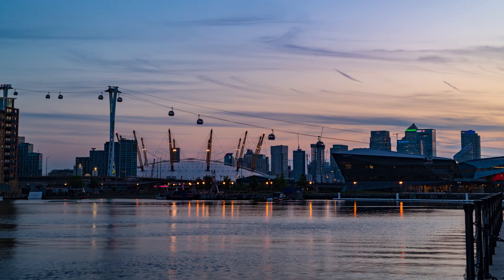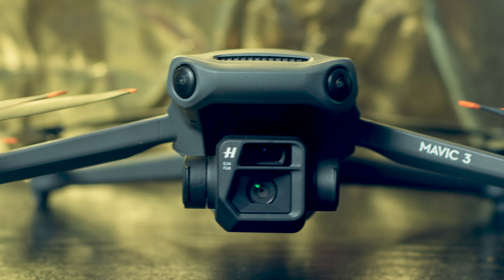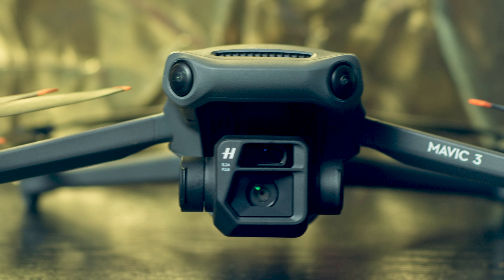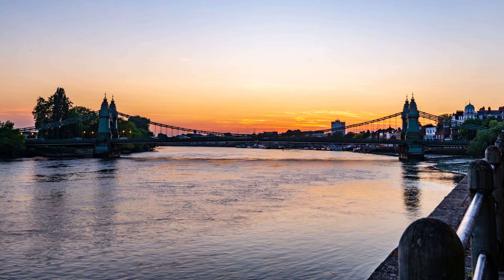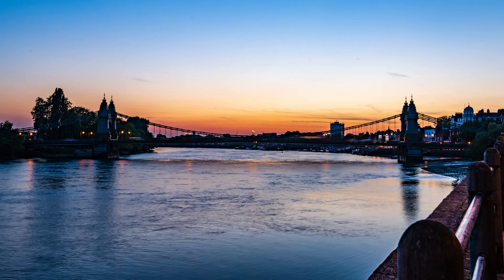Another limitation of drones is sensor size, as day-to-night timelapses require a huge dynamic range, and full frame cameras have a big advantage. But once again the Mavic 3 makes things easier with a very respectable 4/3 sensor and a dynamic range never seen before in the Mavic line. When shooting with a traditional camera on a tripod we also have no drifting and the possibility to use an ND filter at the beginning of the shooting and remove it during the process.